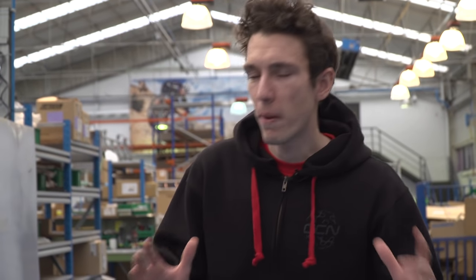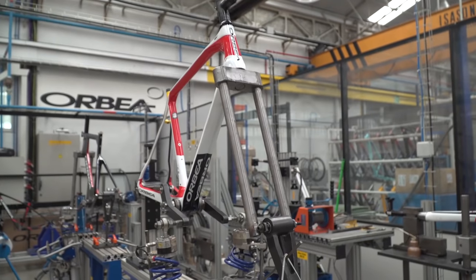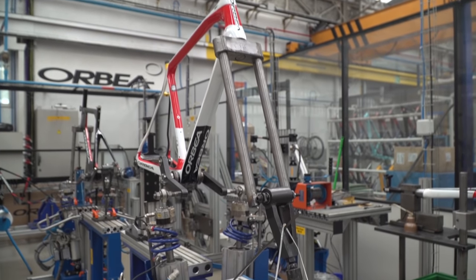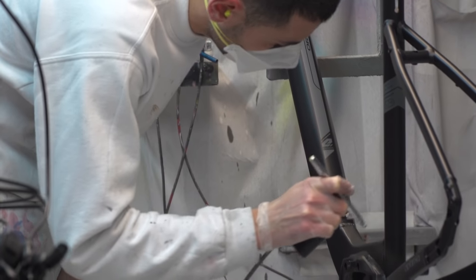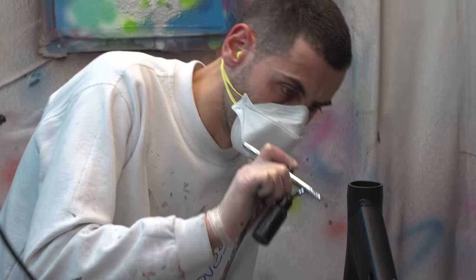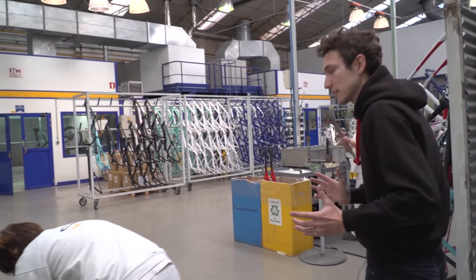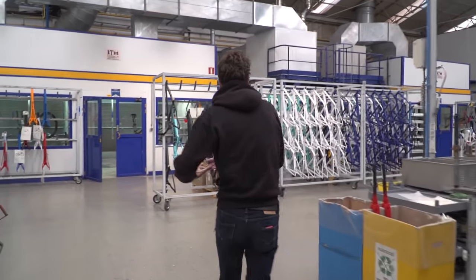So this is the Orbea factory floor. You can see all the processes like assembly, quality control and even product testing going on as we walk around. But we're looking for the paint lab. In Orbea's case, this is where all of their frames get sprayed up, not just the custom ones.